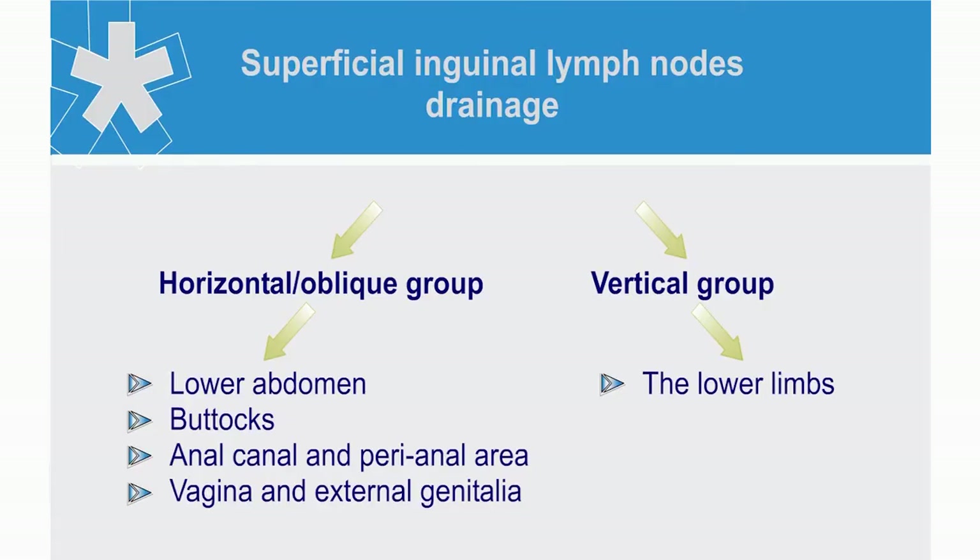The deep inguinal lymph nodes are not palpable. The superficial are divided into two groups: the horizontal and vertical. The horizontal nodes drain portions of the lower abdomen, the buttocks, the anal canal, and perianal area. The lower nodes drain the vagina and external genitalia. Palpation of these should therefore not be overlooked. The vertical nodes drain the lower limbs.